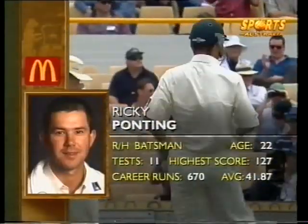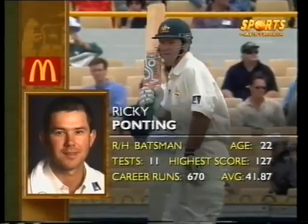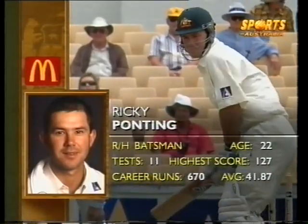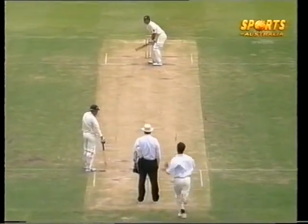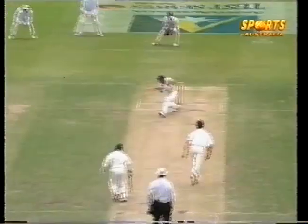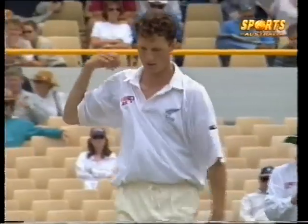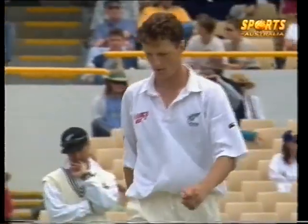Ricky Ponting comes in one spot lower than normal because of the night watchman, Ian Healy, being used. He has a very good average of 41. He's facing a bowler who's learned very quickly here at the Waca ground. It just took Shane O'Connor a while to get the ball moving, but now he's got it down pat — what a beauty he got rid of Steve Waugh with.